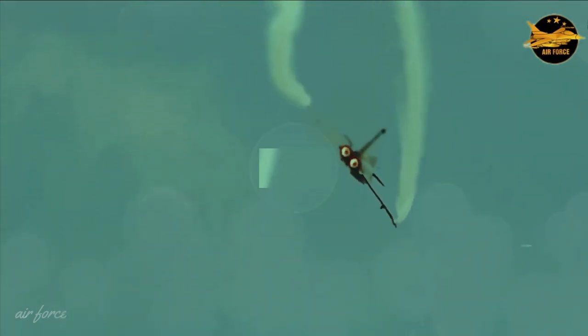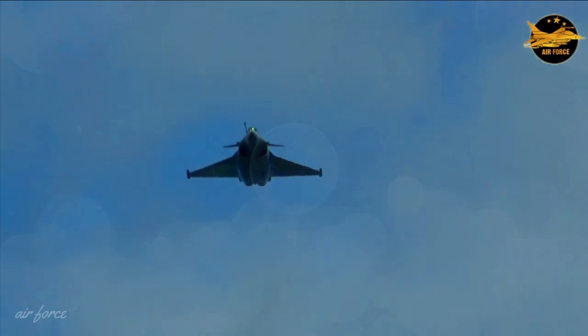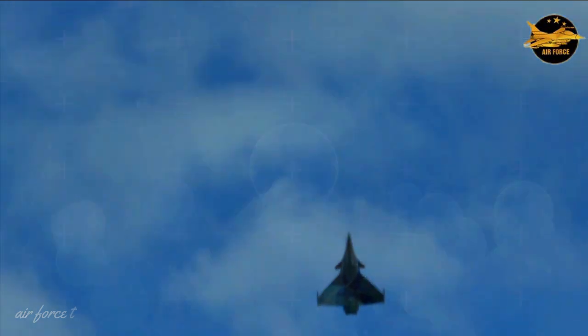The Dassault Rafale is a multi-role fighter that replaces the entire legacy of France's fighter aircraft. Almost all parts of the Rafale — starting from the body, avionics, engines and weapons — are original and made in France.